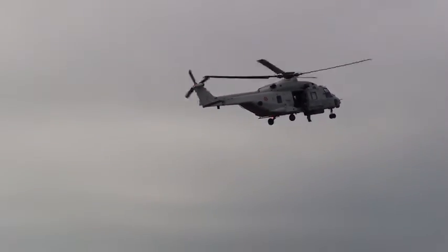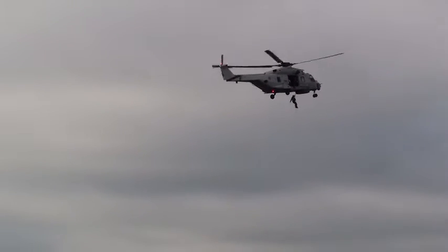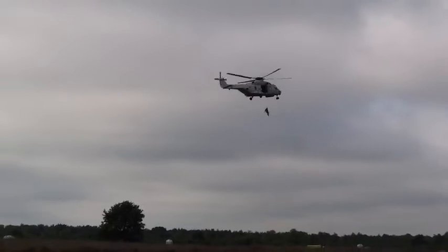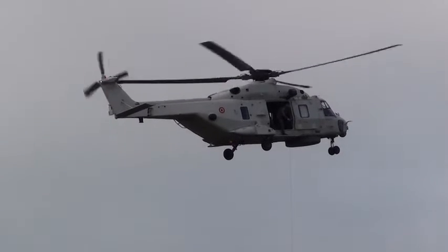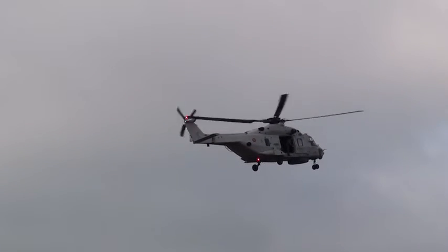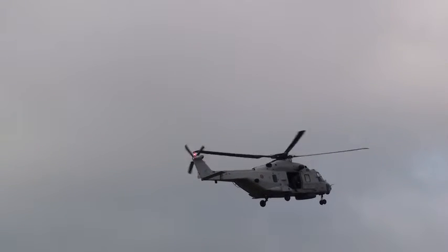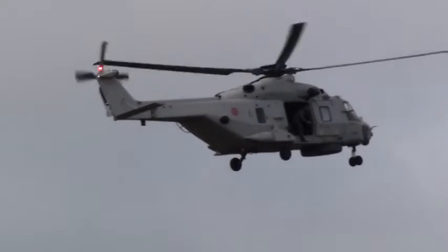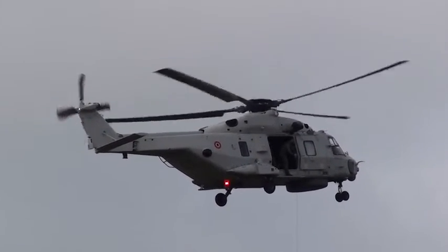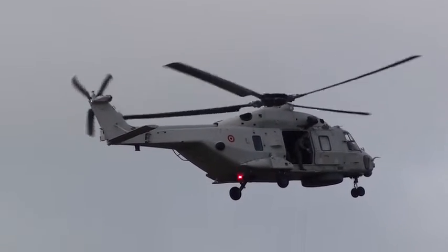And the version that you can see here is the NH-90 NFH — a vehicle that, among other things, is used for anti-submarine operations, search and rescue including troop transport, and various other maritime operations such as escort of the fleet and other ships, where the most important mission is rescue and safety.